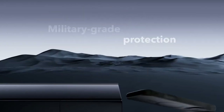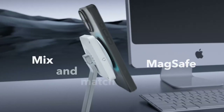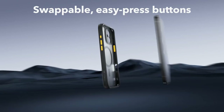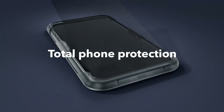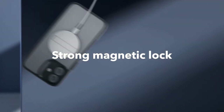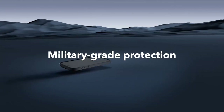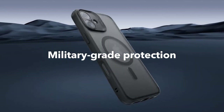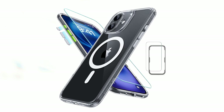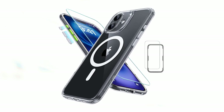The raised edges and camera frame offer added protection against scratches and accidental drops. The powerful magnetic ring, with its 1500g holding force, enables faster and more convenient wireless charging. It also securely locks onto any MagSafe accessory, providing a stable and reliable connection. The case's removable easy press buttons allow for personalized customization, while the non-slip material ensures a comfortable and secure grip. The shock-absorbing air guard corners, combined with the tempered glass screen and camera lens protectors, provide comprehensive protection against drops, bumps, and scratches.